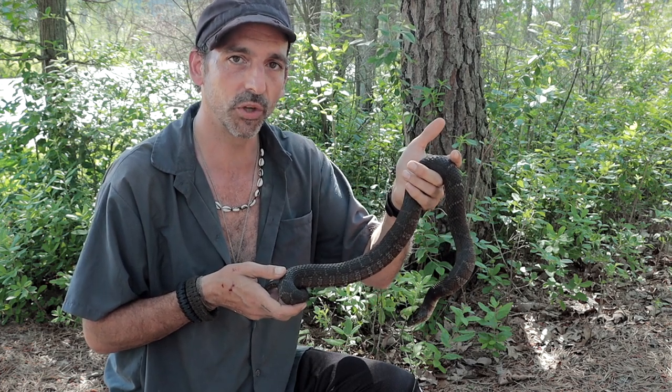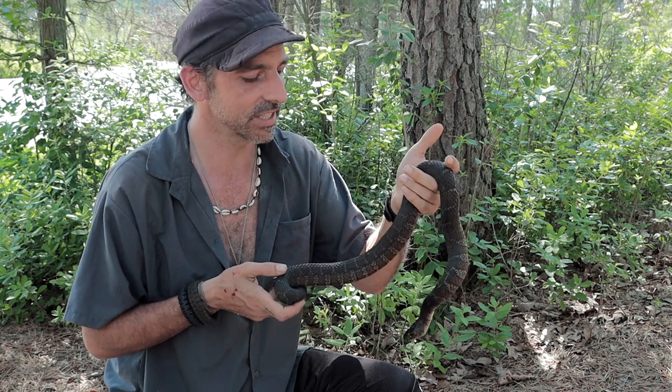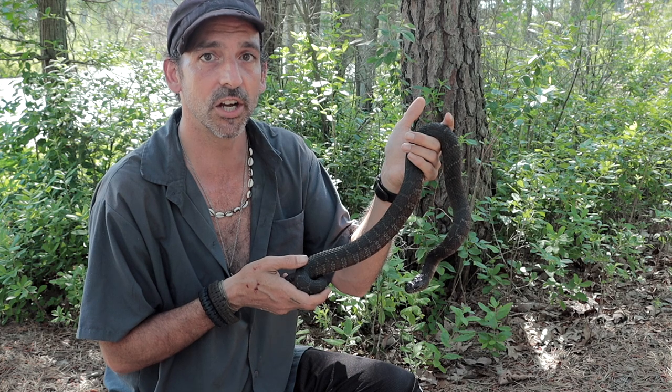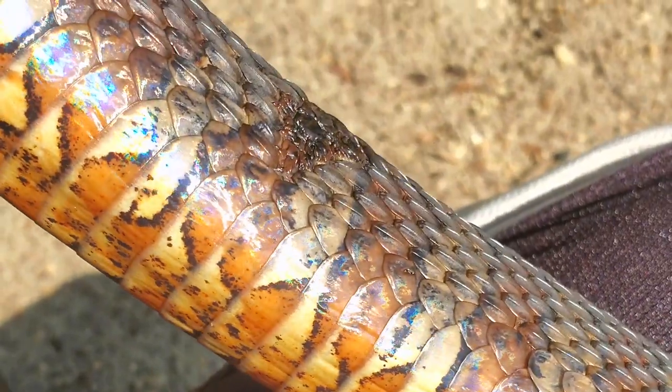I'm holding this snake with two hands. I'm not just holding it by the tip of its tail or with one hand, because that's not comfortable for the snake. But you've seen one water snake, you've seen a hundred — especially on my channel. But here you go: beautiful Nerodia sipedon.